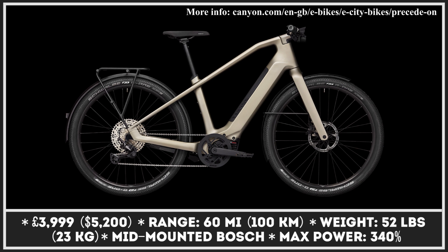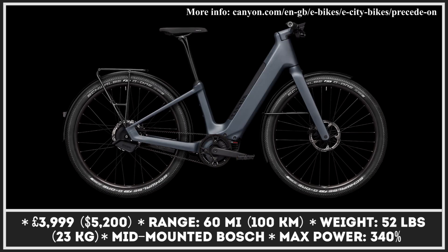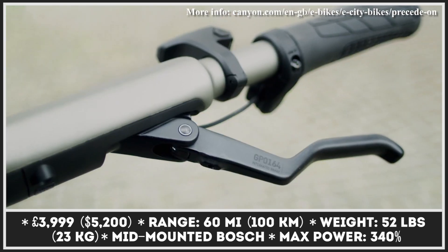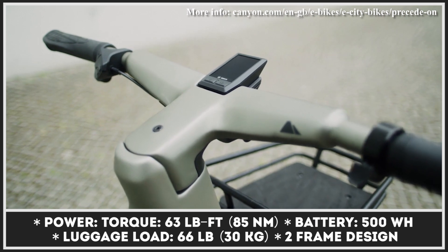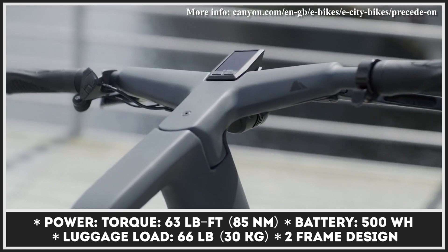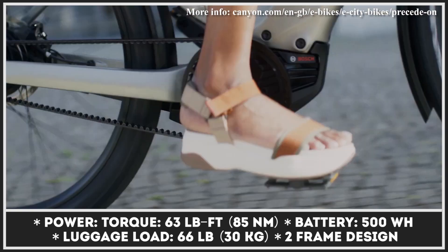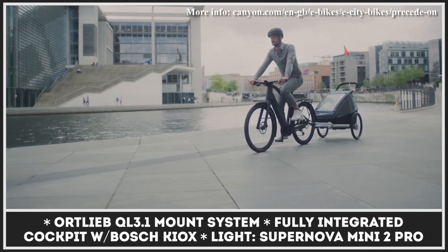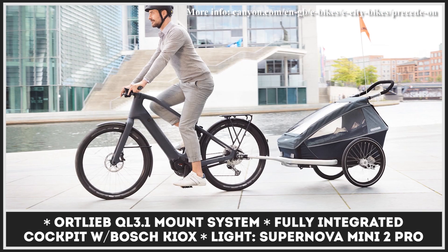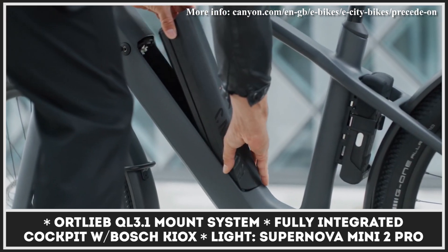In 2021, German brand Canyon is adding two city models to its e-bike range. Today we are looking at the Precede:ON flagship that spares no expense. It swaps the aluminum frame for carbon fiber while the drivetrain duties are performed by a mid-mounted Bosch motor with a Gates belt drive and either an automatic Enviolo continuously variable transmission or a Shimano unit. Weighing 50 pounds, it's not the lightest model on the market, but you do benefit from 60 miles of pedal assist at 340% of your own leg power. The bike also features a smart cockpit, Supernova headlight, and a mount system to carry up to 66 pounds of load.